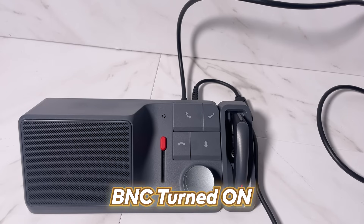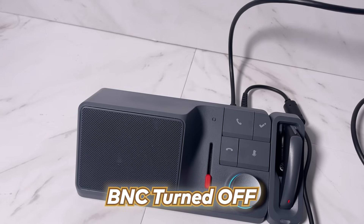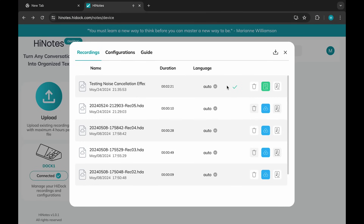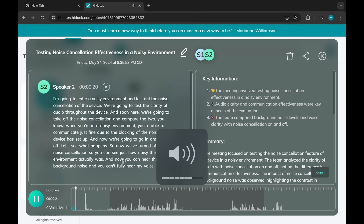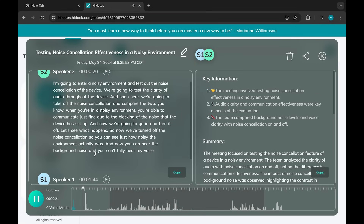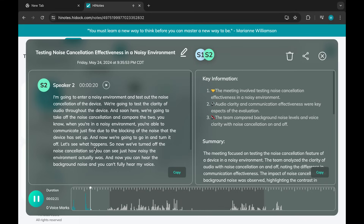We're testing the noise cancellation of the device. We turned off the noise cancellation so you can see just how noisy the environment actually was. When you record a phone call or a video call with this H1 dock, it automatically uploads the recordings to its server, transcribes the recordings, and also creates a summary with the key points and main topics of the conversation.